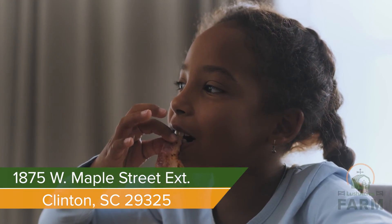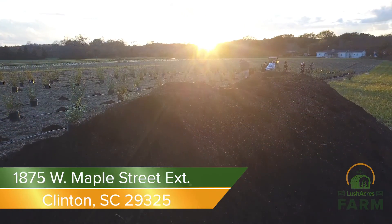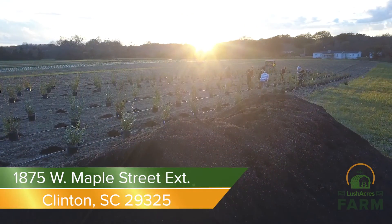Several cuts to choose from, pasture raised, and sold by the pound. The best part — when you buy from Lush Acres, you're giving back to the children and families we serve at Thornwell.